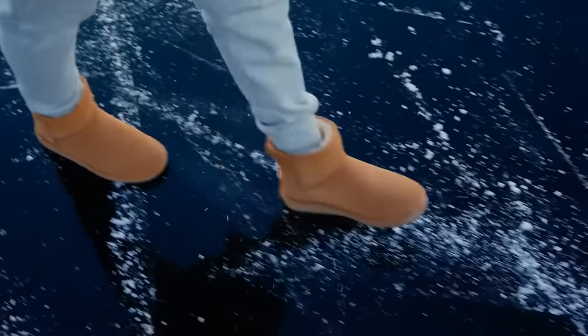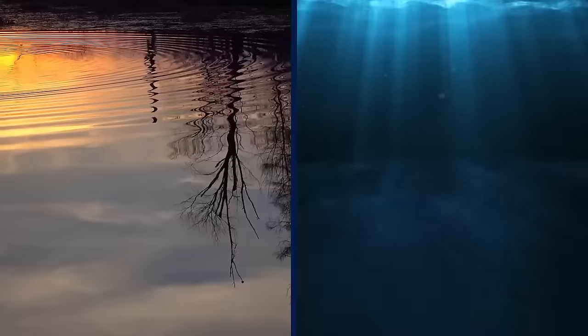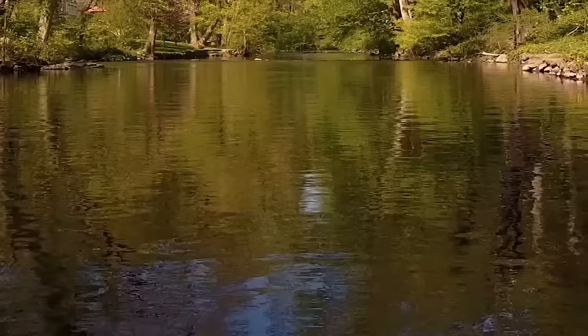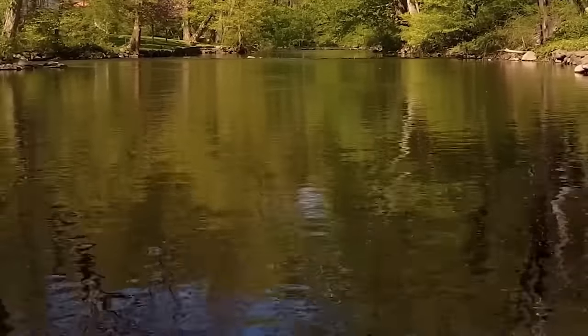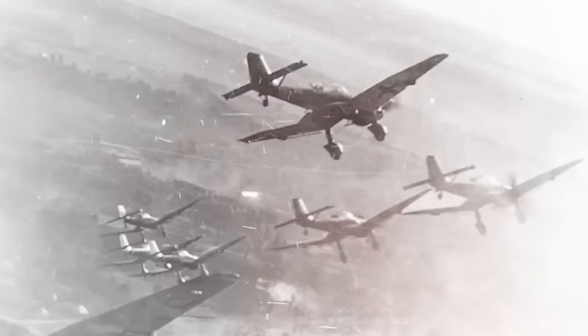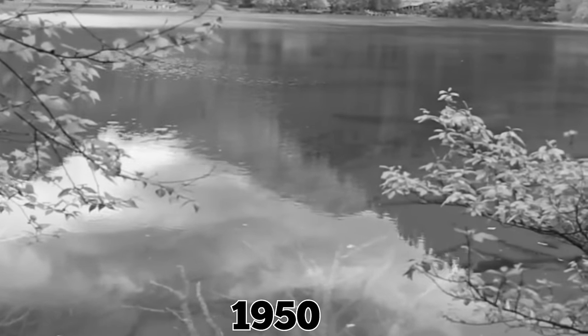When the lake freezes over in the winter, the bell tower may be reached on foot. Development for a smaller artificial lake began in 1920, but a new concept for a considerably larger and deeper lake was submitted in 1939. Construction on the newer lake began in 1940, but due to local opposition and the progress of the Second World War, it was not finished until 1950.